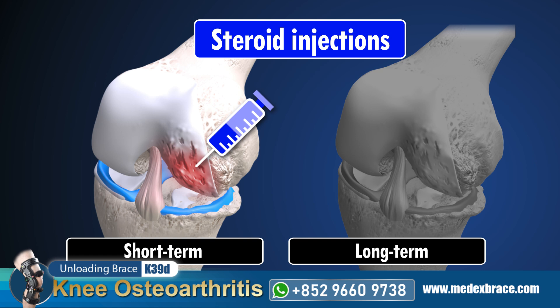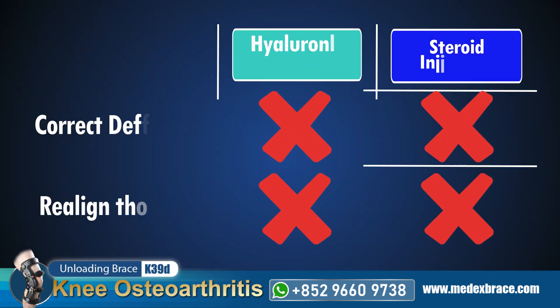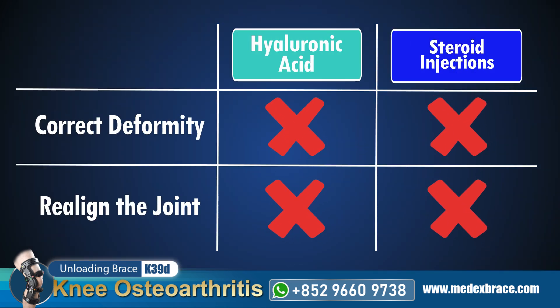Additionally, steroid injections could provide short-term relief from inflammation, but long-term usage may accelerate joint damage and worsen osteoarthritis. Both injections cannot correct deformity and realign the joint.